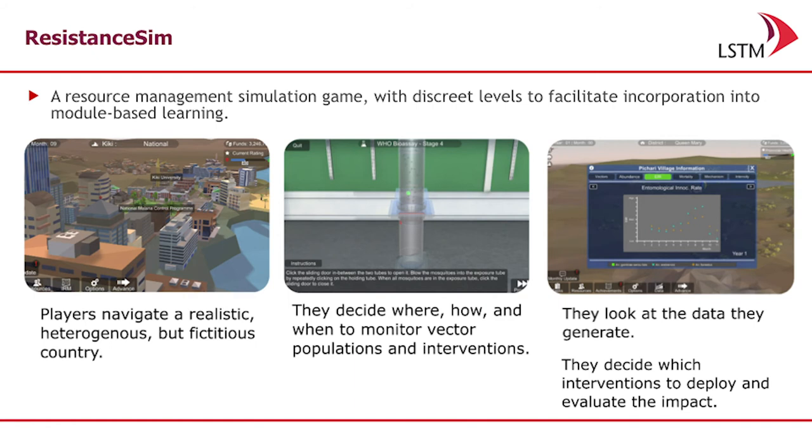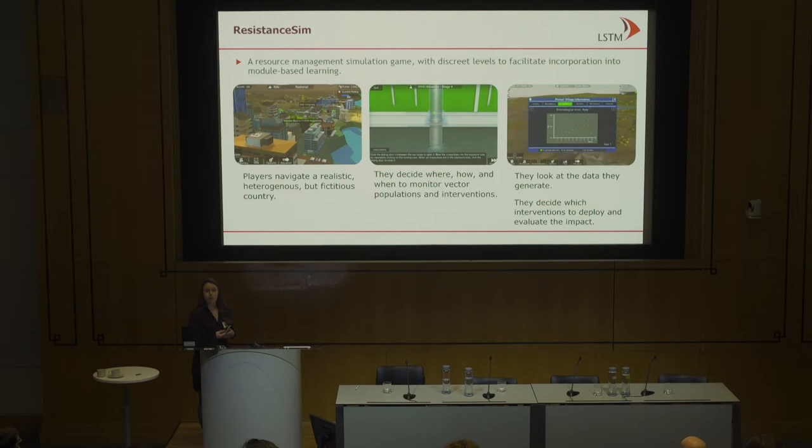The second game is Resistance Sim, a simulation and resource management game where the individual has access to speaking with stakeholders. They can perform tests, analyze their data, and then choose which interventions they want to do by actually looking at that data and understanding what the health population levels are and what the insecticide resistance levels are.